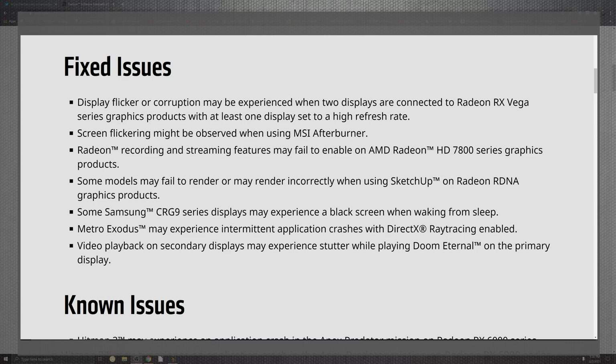Some flickering screens also come in when utilizing MSI Afterburner — try a DDU, and that always helps. I'll have that link down below in the video. As far as the recording and streaming features that may fail to enable on the Radeon HD 7800 series — I say that with real regret — just don't use their software for streaming or recording. Use OBS or something else; there are so many other programs. They'll get it eventually, but this is just not their home run.